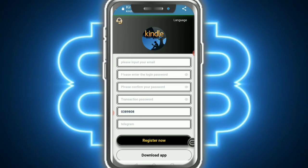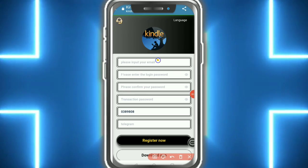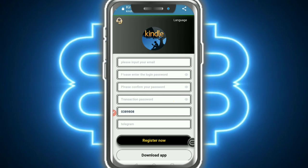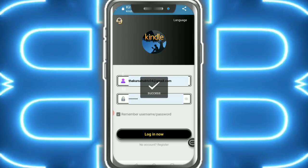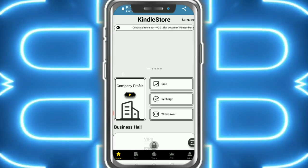Hello everybody, welcome back. In this video I am going to tell you about a new website. First of all, you need to register — enter your email, password, confirm password, and Telegram invitation. Then tap on register. After registering, you can see the login is successful.